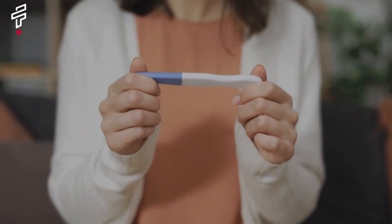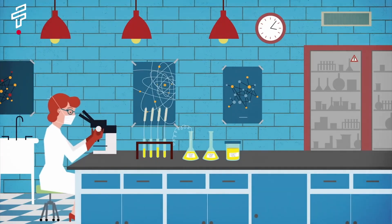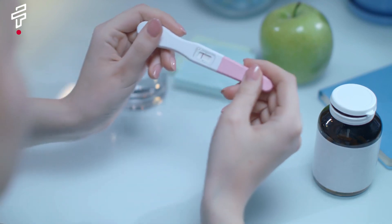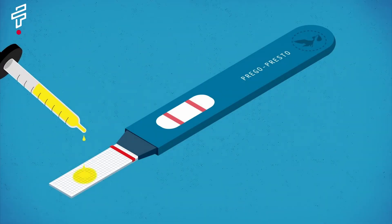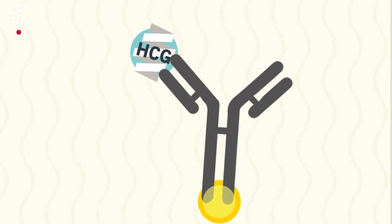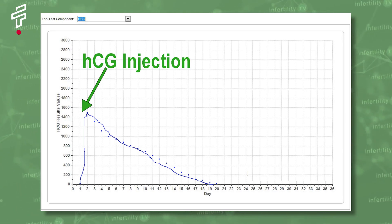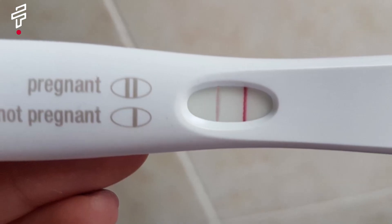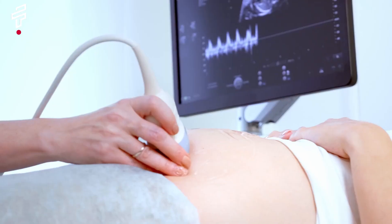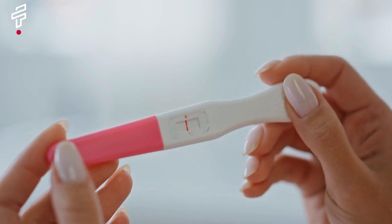Test number seven: the urine test, the first reliable pregnancy test. Did you know that the first urine pregnancy test was developed in the early 1900s? Urine pregnancy tests work by detecting the presence of human chorionic gonadotropin, HCG, a hormone produced by the placenta during pregnancy. When a woman is pregnant, HCG levels in her urine begin to rise within a few days of conception. The first urine pregnancy tests were much more complicated and expensive, and could only be performed in a doctor's office or laboratory. In the 1970s, home pregnancy tests became widely available.